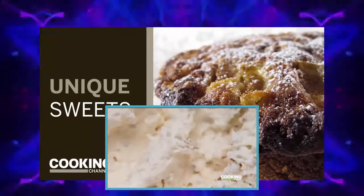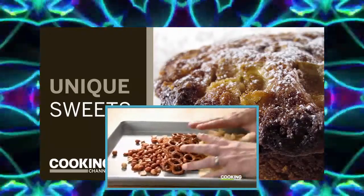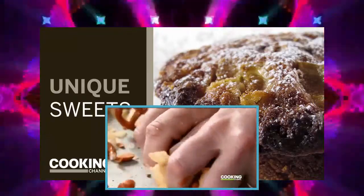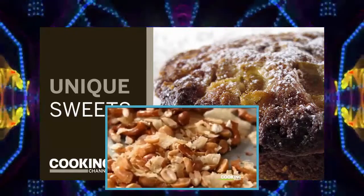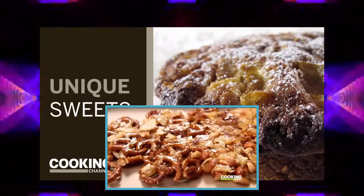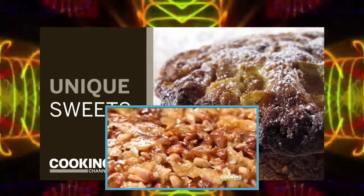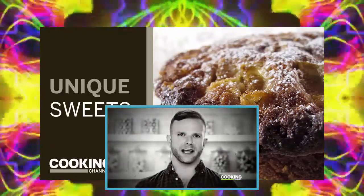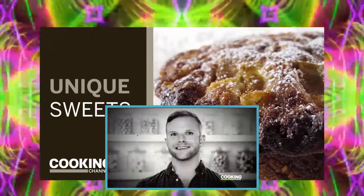Before the cake is assembled, they still need to make one last thing: brittle. Peanuts, pretzels, and potato chips all get mixed and crushed together — it's like poker night got pulverized. Hot caramel is poured over the snacks, and then before it can harden all the way, they spread it out into one big slab.